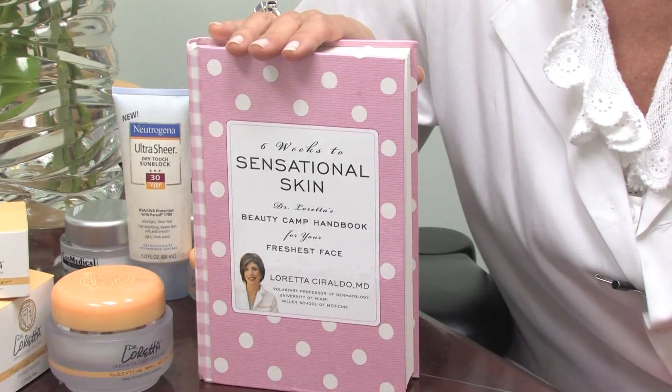Hi, this is Dr. Loretta Ceraldo from DrLoretta.com, board certified dermatologist and author of Six Weeks to Sensational Skin.